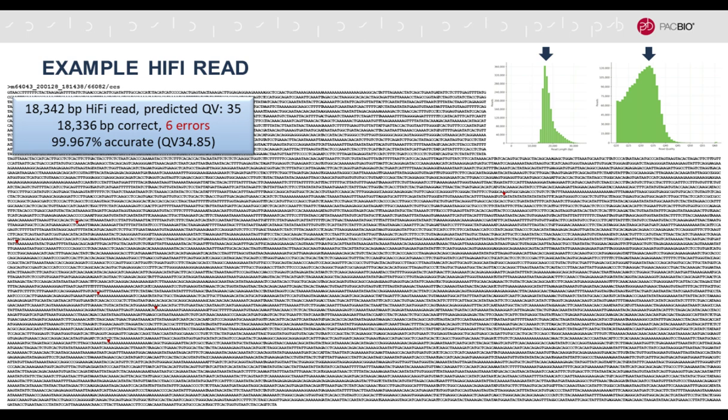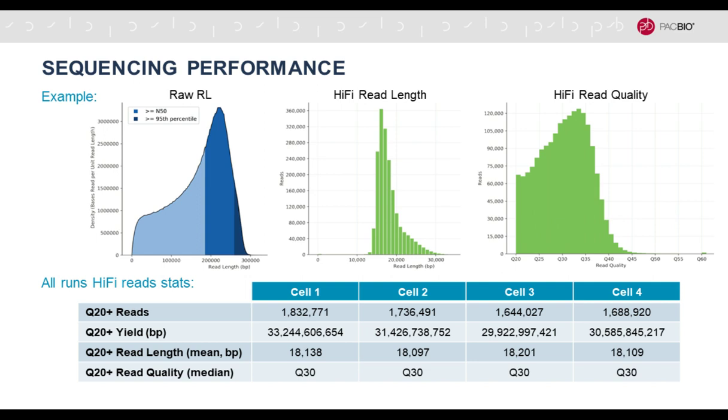To visualize what a hi-fi read really looks like, I took an 18,342-base read with typical accuracy of Q35. Mapping it against the de novo assembly, we found 18,336 out of 18,342 bases were correct, with only six errors indicated by red triangles. That computes to 99.967% accurate, Q34.85 — right on the money. There are thousands of bases in stretches that are perfectly accurate with only very few errors remaining.